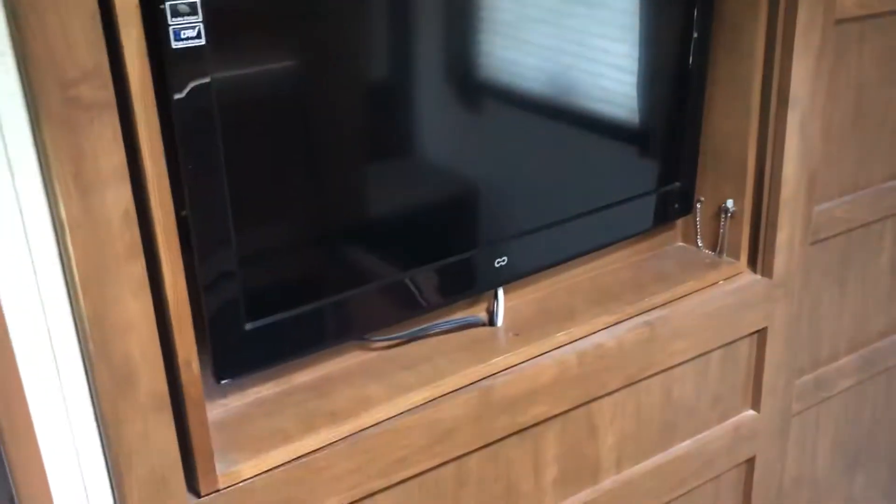This is the bedroom — lots of storage underneath, queen bed up front, storage all around, and there's that TV. That is a nifty little idea. This TV also unplugs and comes out, and it mounts on the outside of the coach, so you can watch television outside, which is pretty cool.